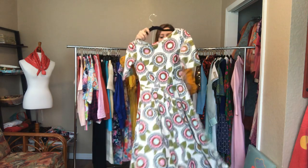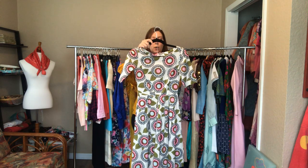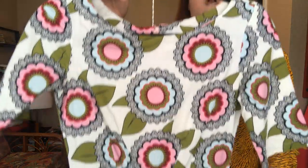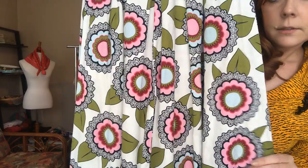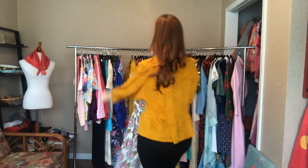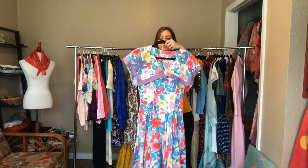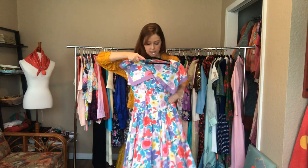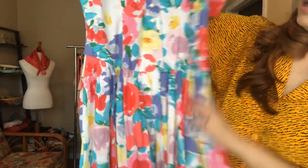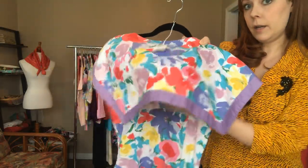And then we have this dress - it is a 32 bust, a 24 waist, and an open hip. It hits just below the knees, with a zipper back. Another fun 90s floral - this one is a 36 bust, a 26 waist, and an open hip. It hits me at my shins. It has buttons down the front, a sweet open skirt with pockets.